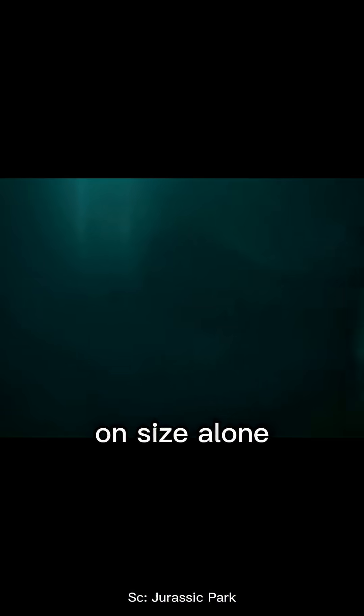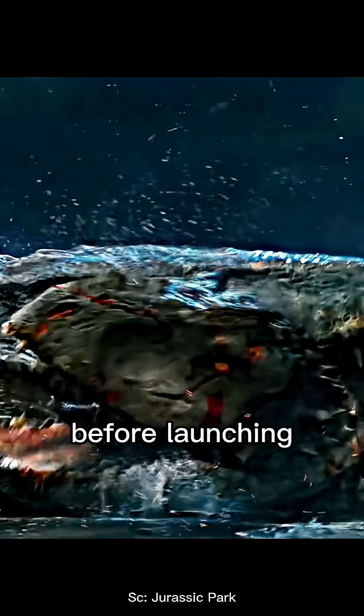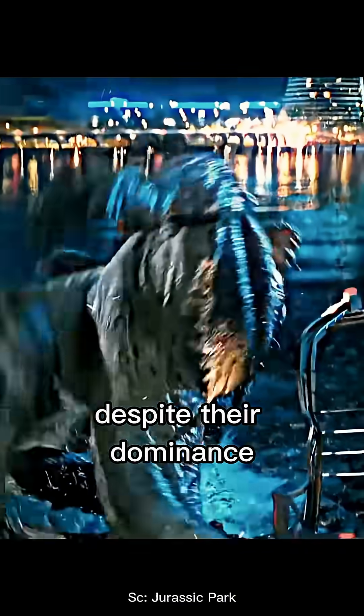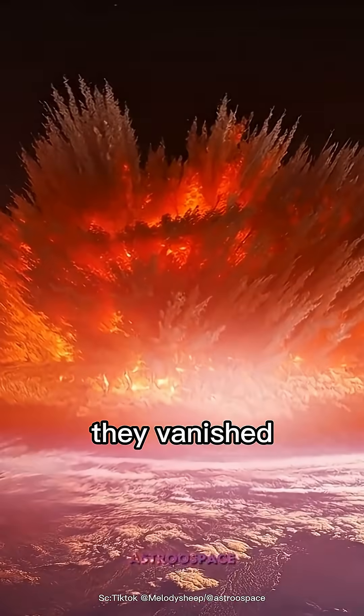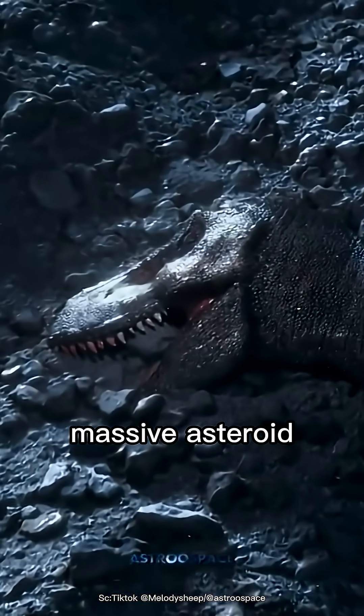Instead of relying on size alone, they used stealth, gliding silently with their finned tails before launching a deadly ambush. Despite their dominance, about 66 million years ago, they vanished in the Cretaceous-Paleogene extinction event due to the massive asteroid.